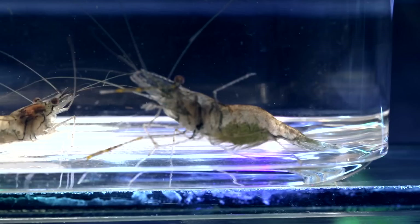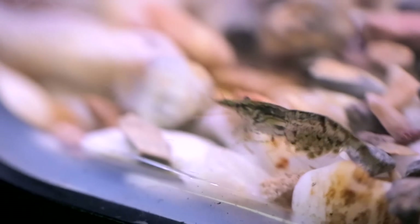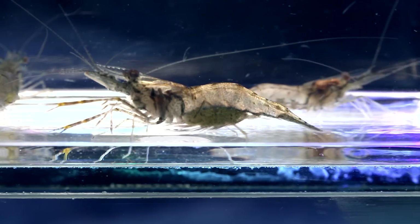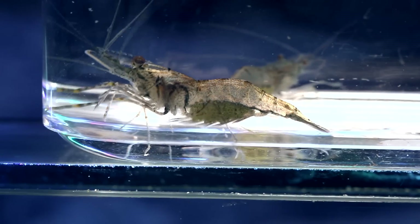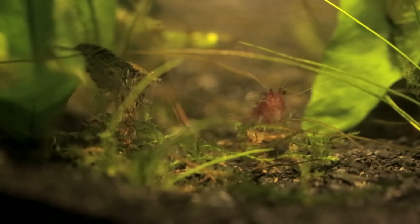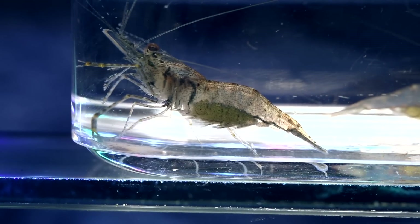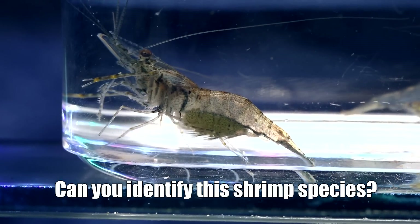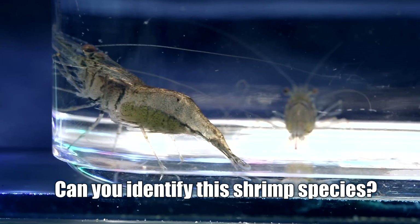Most commercially available shrimp like cherry shrimp and amano shrimp are definite Asian species, but I figured there is a small chance that these mysterious glass shrimp may be from the Americas, which was why I chose them over the other common shrimp. AC Family, are any of you shrimp experts? Want to take a stab at ID'ing these aliens? Let us know, because I'm about to add these girls into the Selva de Fuego.